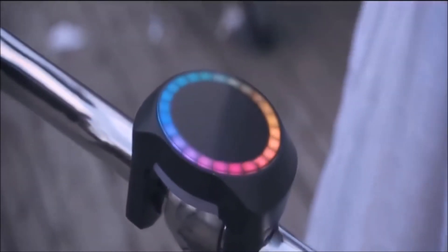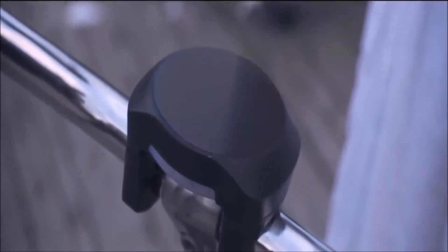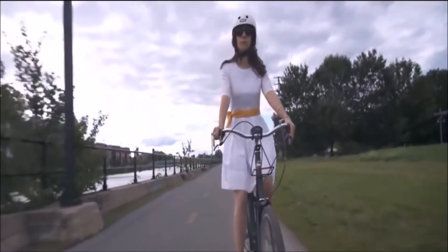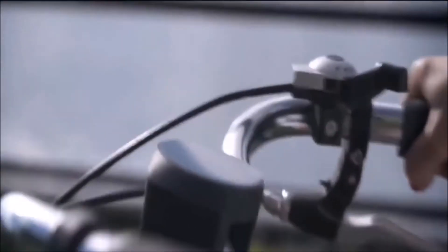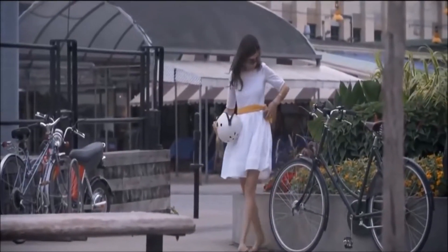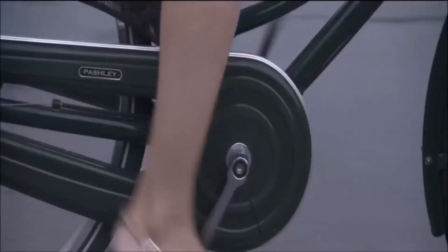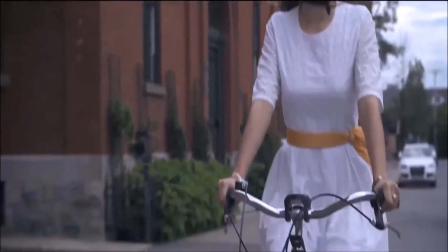Introducing Smart Halo. Smart Halo isn't just another bike accessory — in fact, it's not meant to be removed after each ride. It installs permanently on the handlebar and pairs with your smartphone to turn your bike into a smart bike, providing a biking experience like no other.